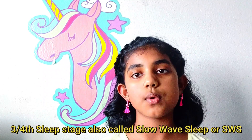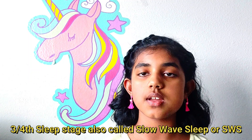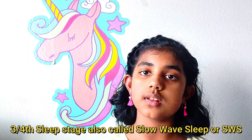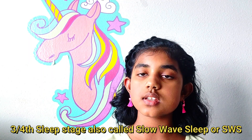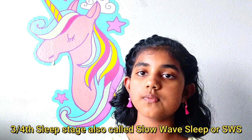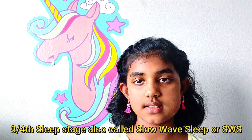Then there's a third slash fourth stage of sleep. Why I said third slash fourth stage of sleep is all to do with slow wave sleep, also known as SWS sleep. The third stage of sleep is kind of with slow wave sleep and the fourth stage of sleep is with slow slow wave sleep. That's why they're both connected.